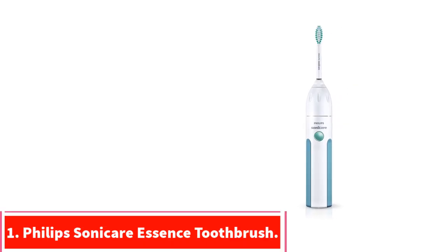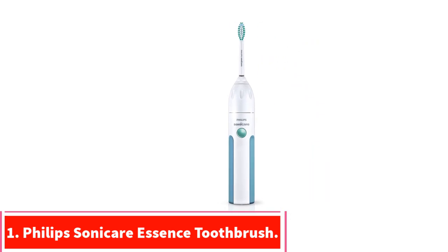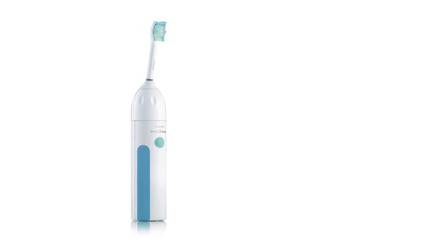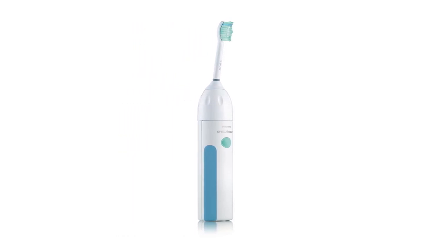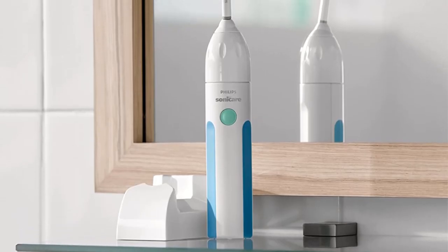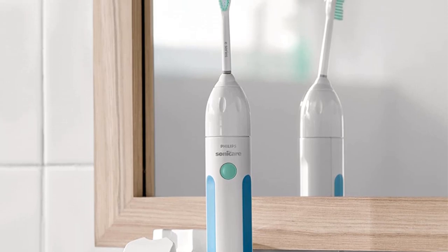Starting at number 1: the Philips Sonicare Essence Toothbrush. The Philips Sonicare Essence features a patented sonic technology that propels fluid between your teeth and along your gum line to effectively remove any plaque buildups you may have. The toothbrush also has a nice contoured brush head that can get to the harder-to-reach places in your mouth.